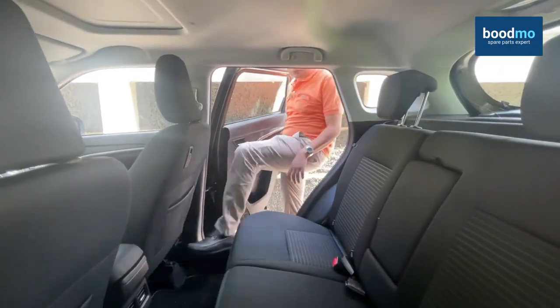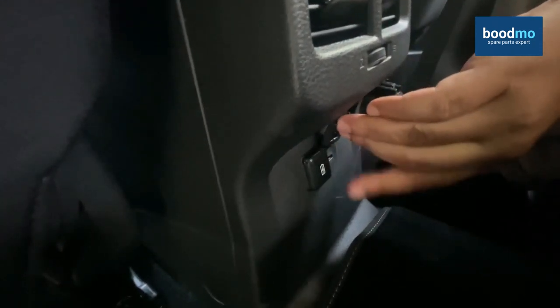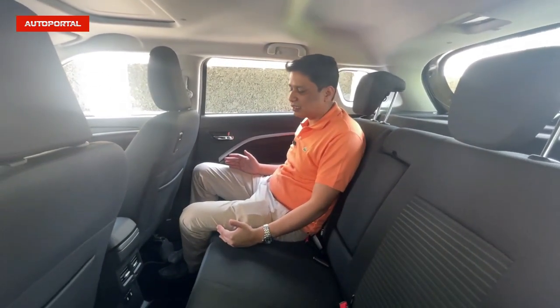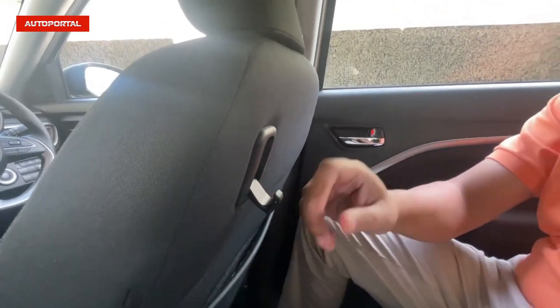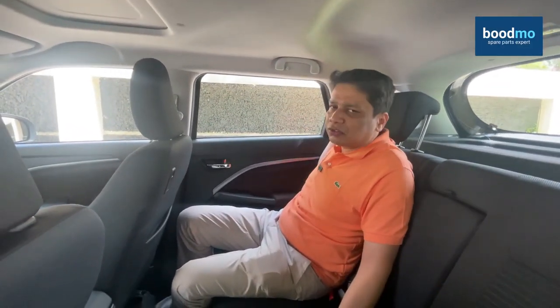Now let's jump into the back seat. As soon as you step inside the Brezza's back seat, the first thing you'll appreciate is that you finally get AC vents back here, along with a couple of charging points — one USB Type-C for new-age phones and a regular USB charger socket. There's an almost flat floorboard with just a small hump, so whoever's sitting there has plenty of place to stretch their feet. It's also a generally wide car, so three people should easily fit, and there's a quarter glass at the back so you don't feel claustrophobic — this one feels a little airier and brighter compared to the Tata Nexon.